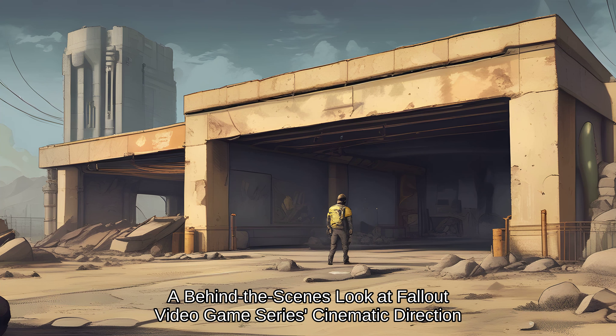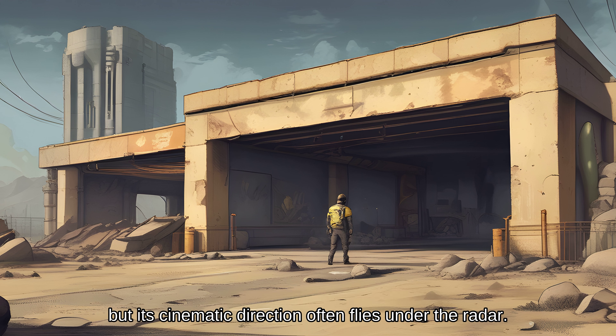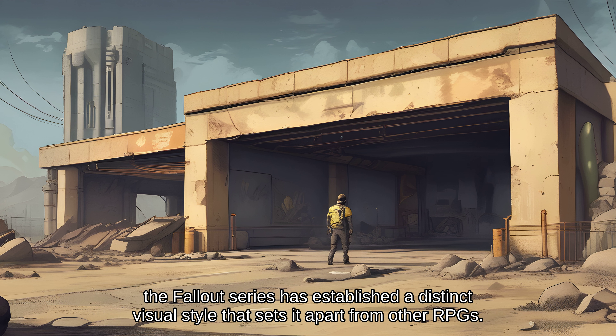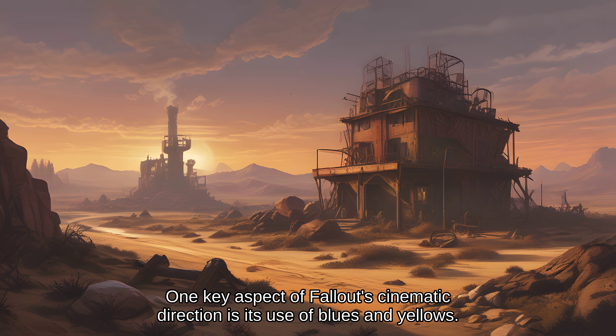A behind-the-scenes look at the Fallout video game series' cinematic direction. The Fallout video game series is a masterclass in world-building and storytelling, but its cinematic direction often flies under the radar. When it comes to transporting players into the post-apocalyptic world of Vault-Tec and the 1950s, the Fallout series has established a distinct visual style. One key aspect of Fallout's cinematic direction is its use of blues and yellows.